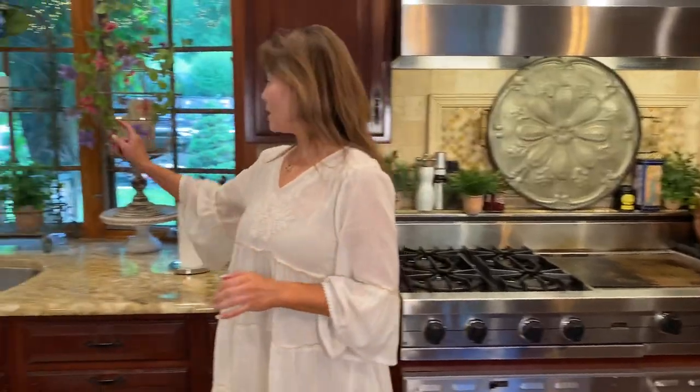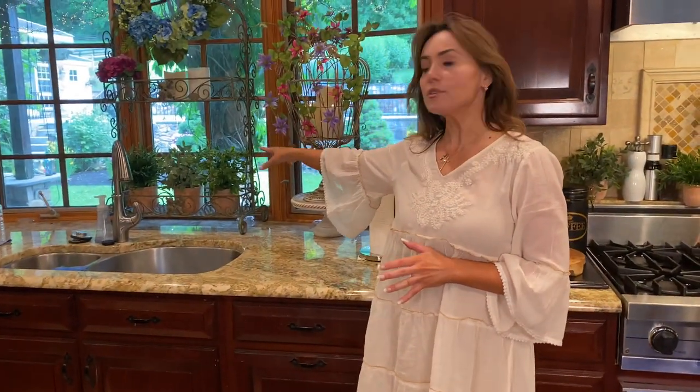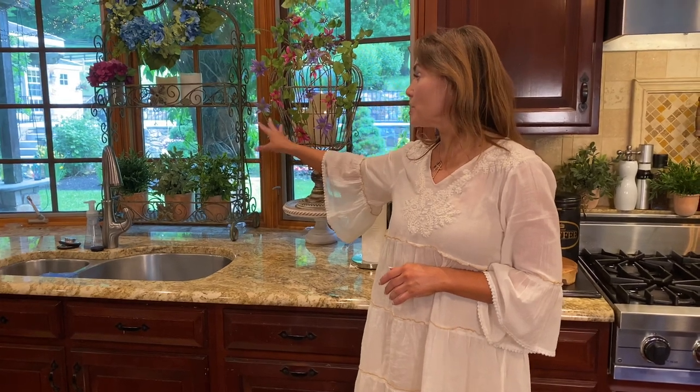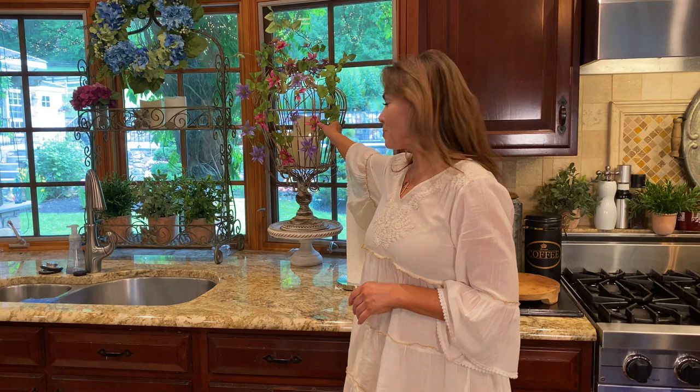We also have the larger size right over here, and those I love to put in a windowsill or on those shelves, whichever it happens to be. And of course right now, this birdcage that I love — I just put it right here. Some of my favorite pieces I always have in my kitchen. You've been asking for them and they're finally back.